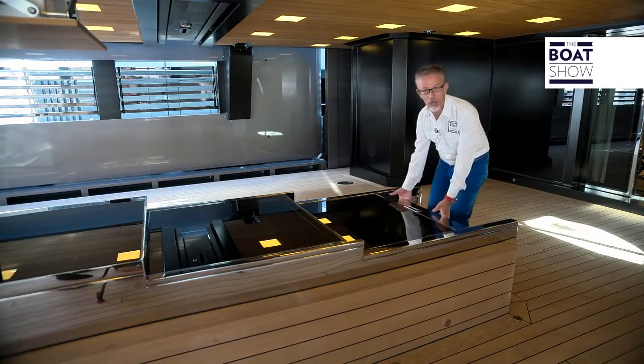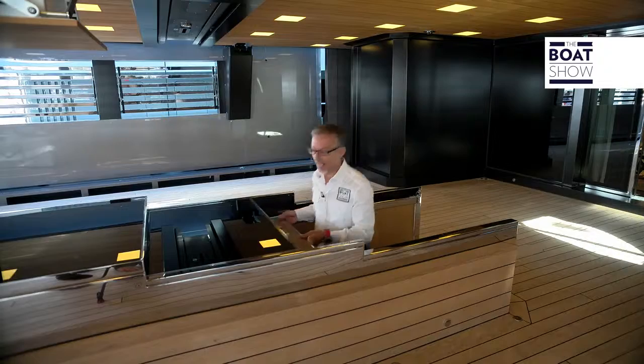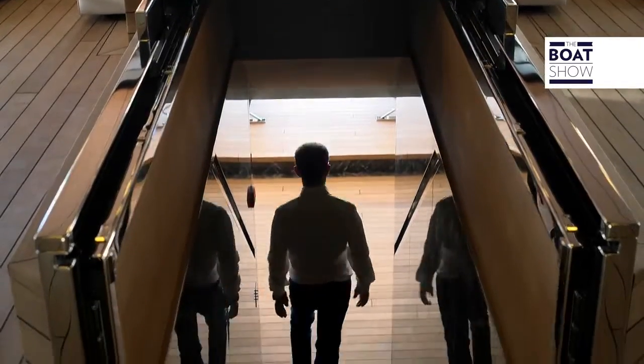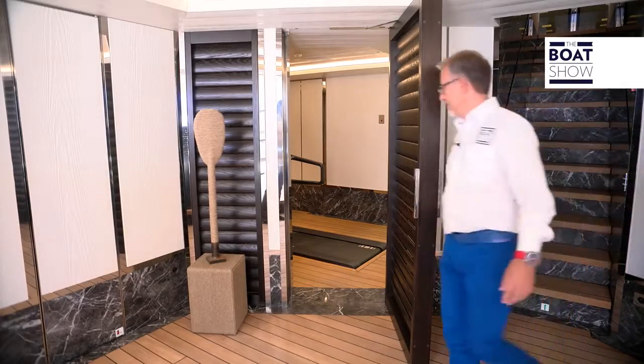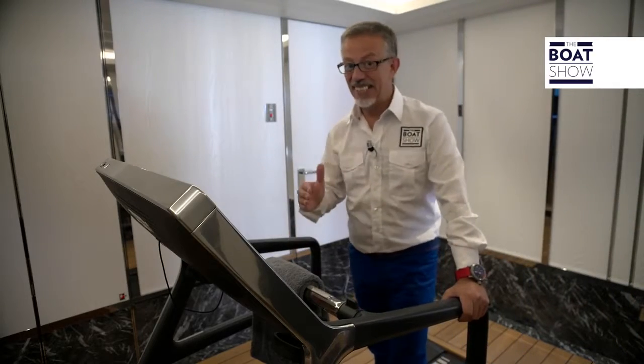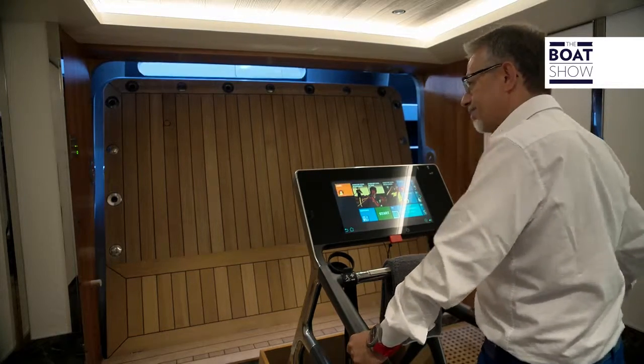As on other sailboats, this one has a hatch too. It's just not one that takes you below deck, but straight to the beach club — and it's huge. If you want to keep in shape, there's a gym too. And if you're in harbor, open the big door and just watch the spectacle of the sea.